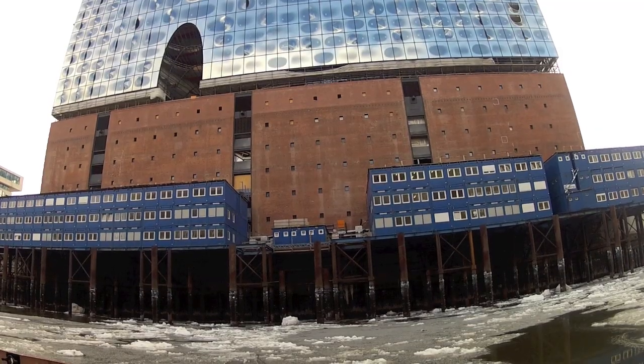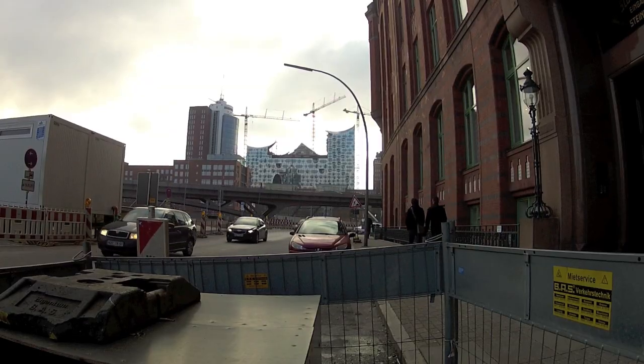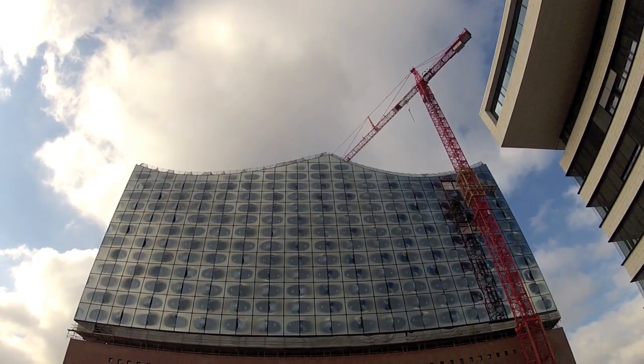Sometimes building a new home can be very expensive. This building under construction is the new home for classical music in Hamburg, named the Elbphilharmonie. When they started to build this in 2007, the costs were estimated at about 77 million euros. Nowadays in 2012, the costs are at about 477 million euros.